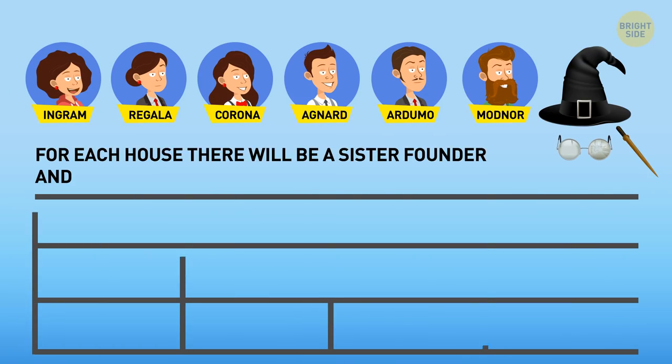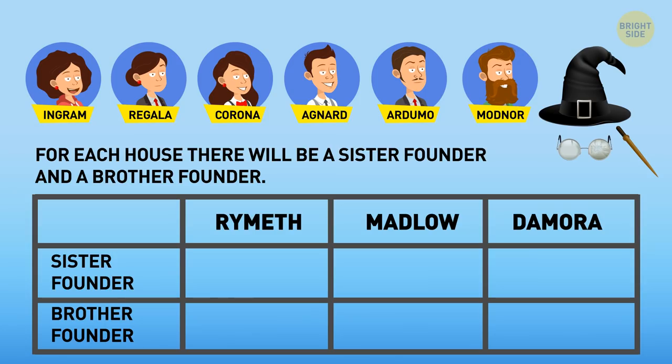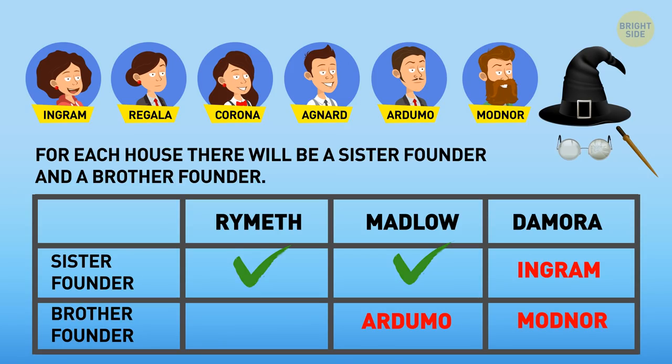Looking at conditions two and three, each mentions Madlow. Corona and Regala are sisters, so no matter which of them founded Madlow, this house already has the sister founder. It means Madlow had to be founded by Ardumo. In this case, Ingram founded Demora. Agnard founded the house with Regala, so it must be Modnor who founded Demora with Ingram. That leaves us with Rimeth, founded by Agnard and Regala, while Corona and Ardumo founded Madlow. Gotta love these names.